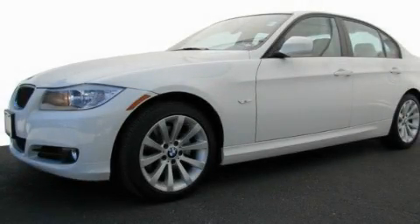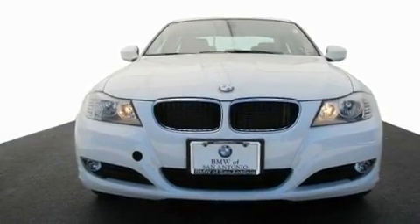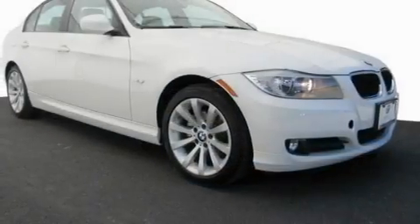This is a certified pre-owned 2011 BMW 328, a great fit and finish. It has a six-cylinder engine and a manual transmission.